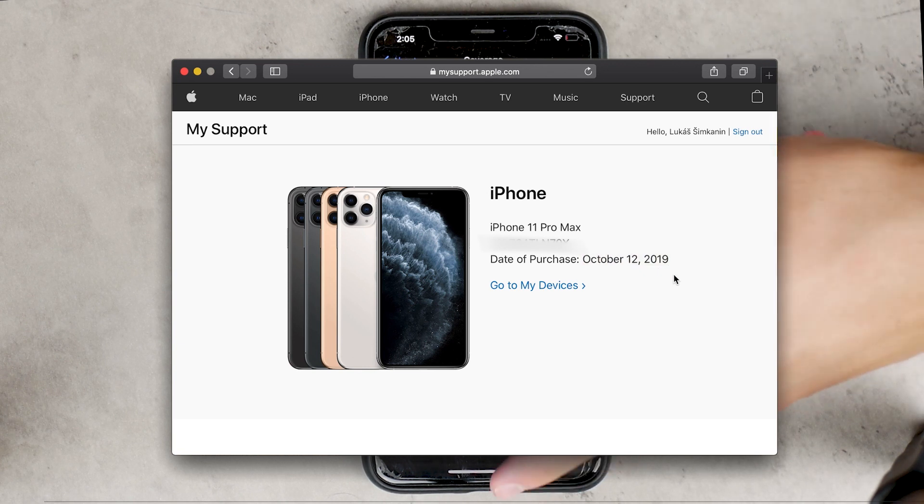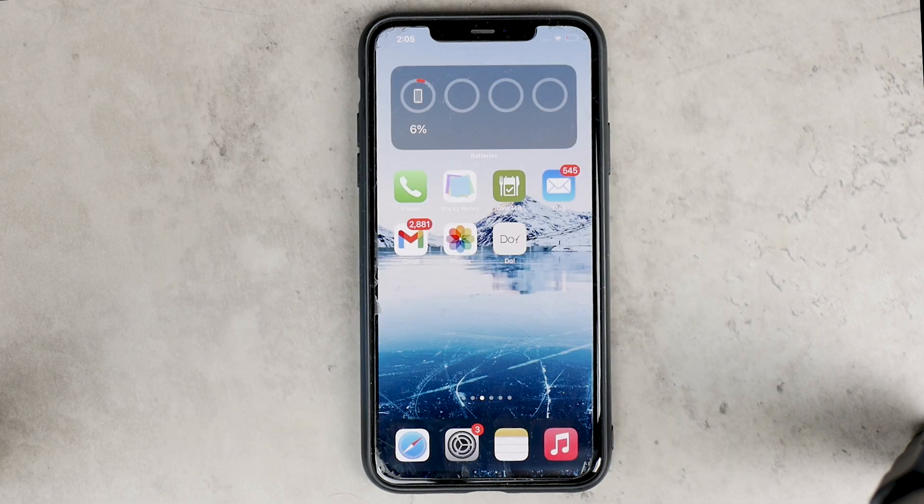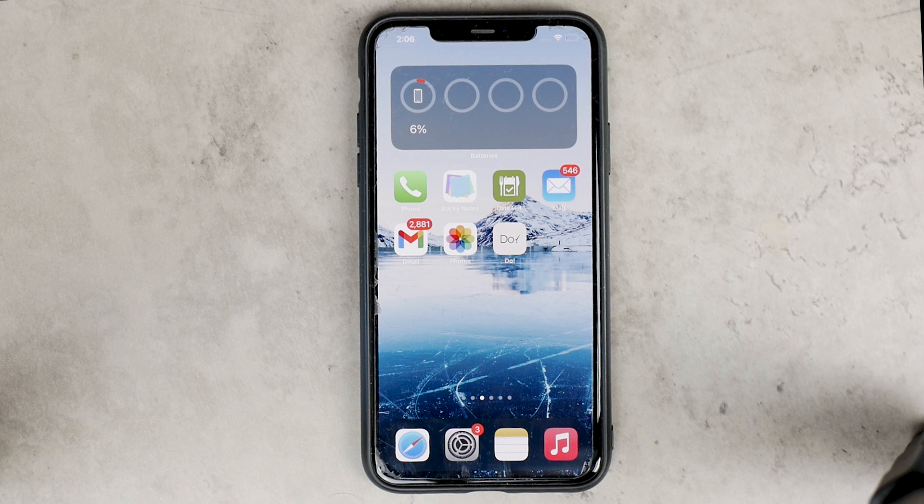There's also another website: checkcoverage.apple.com, where you can type in the serial number of an Apple device. It won't tell you a lot, but it will confirm a valid purchase date, so you know it's a real device that wasn't stolen from a store. If there's a valid purchase date, it means Apple's system recognizes the device as legitimate and can see its history, coverage, and tracking.